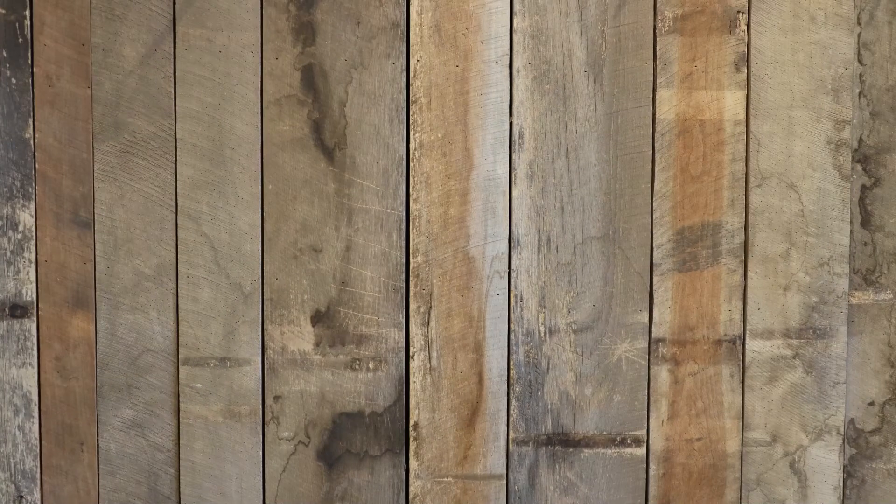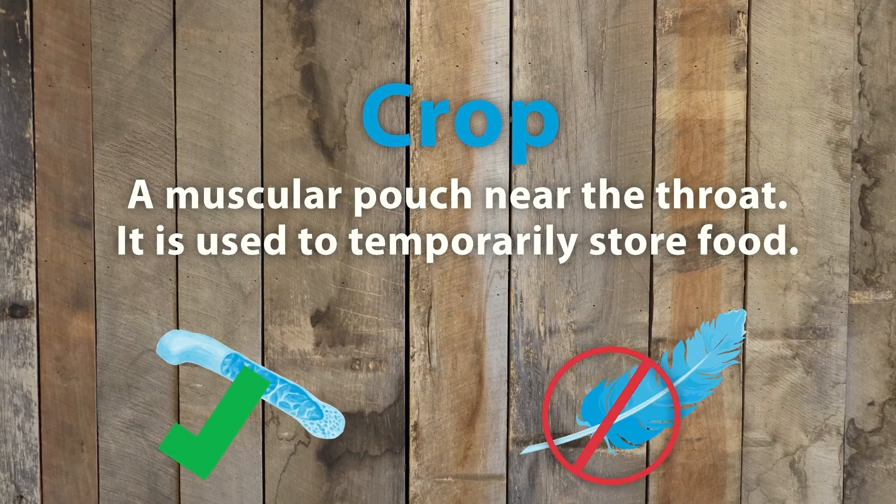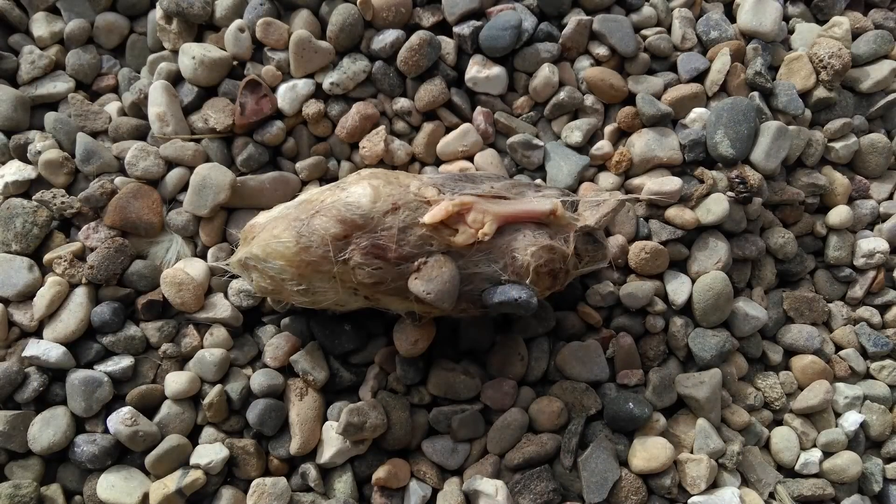They also have a digestive tract that includes a crop. They can digest bones but not fur or feathers, so they have to cough up a casting.